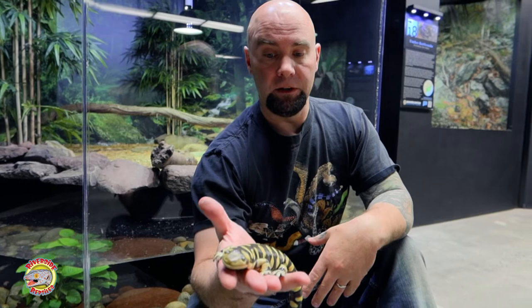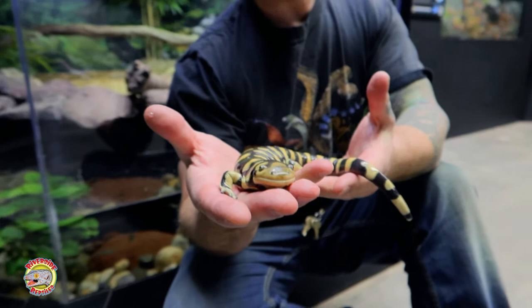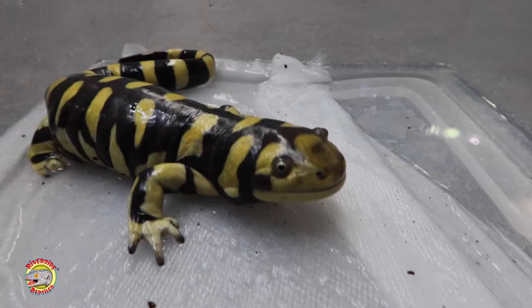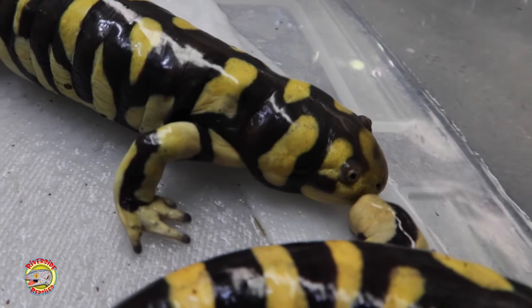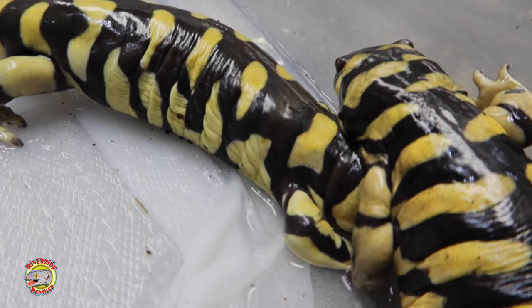A couple of interesting facts about tiger salamanders: they are toxic. They have toxins or poisons in their skin which are only released when the animal is under duress. If being attacked by a predator, they secrete from their tail something that almost looks like Elmer's glue, and they wiggle their tail trying to attract the predator. If the predator tries to grab the tail, it gets a mouthful of that sticky, poisonous goo — which supposedly tastes pretty bad and could give most animals, especially mammals, an upset stomach.